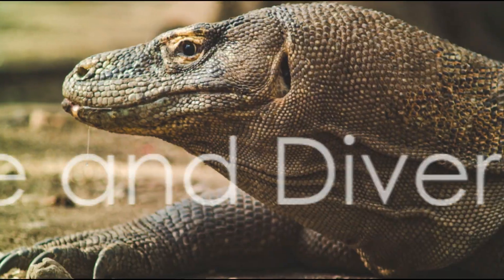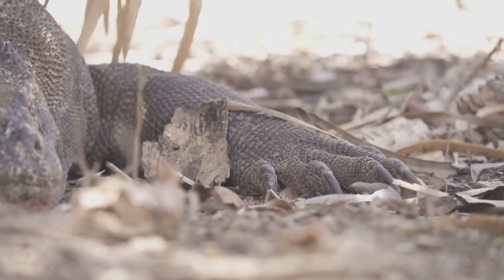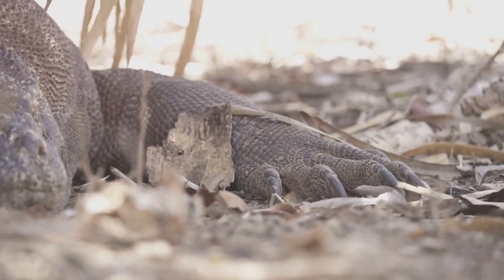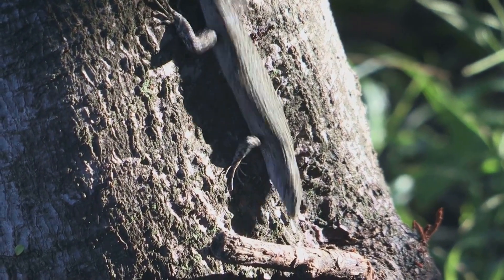In terms of size, monitor lizards are among the largest reptiles on earth. The smallest, the short-tailed monitor, measures a mere eight inches from snout to tail, while the Komodo dragon, the largest of the lot, can grow to an impressive 10 feet in length. This size difference is a testament to the incredible diversity within the Varanidae family.